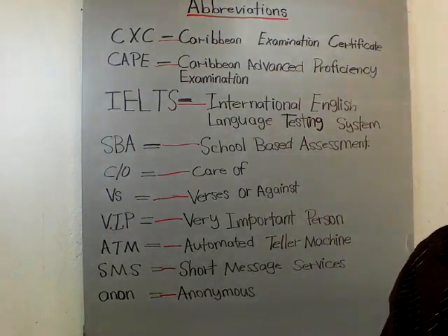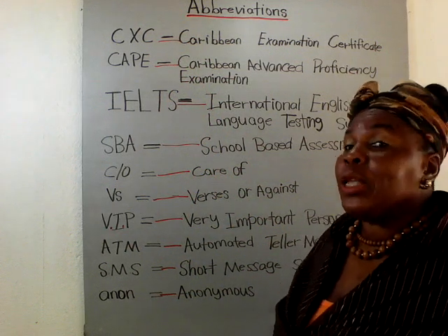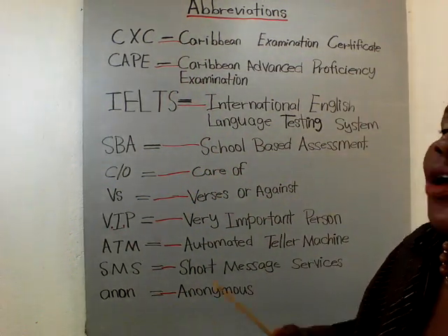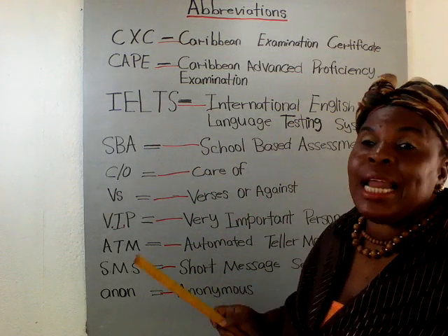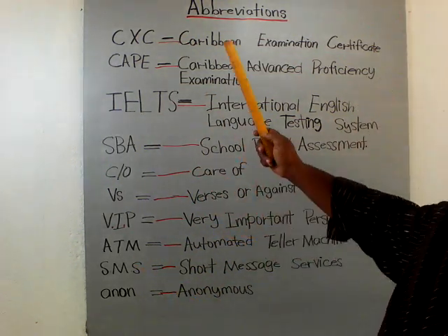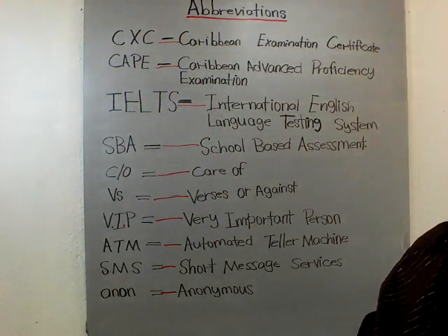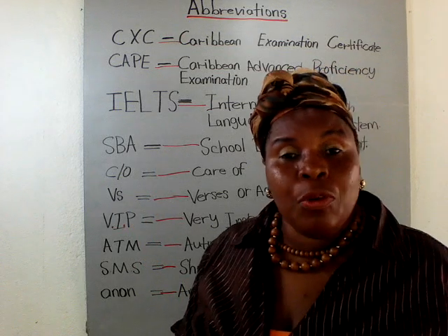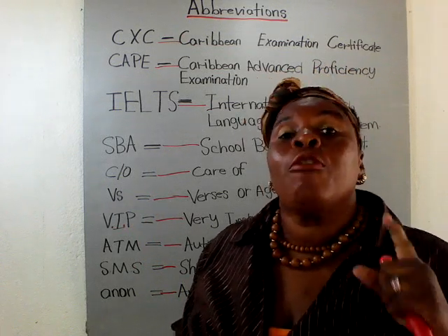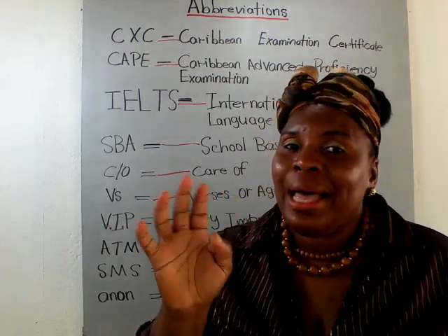So this is it for this class, guys. I hope you learned something from these abbreviations that will help you in your everyday studies and especially in your exams — whether you are doing your International English Language Test, your CXC, your CAPE, or your SBA. Now you know what these mean and what they represent. Thank you for watching, and I look forward to you joining me in my next class. Until then, bye bye.